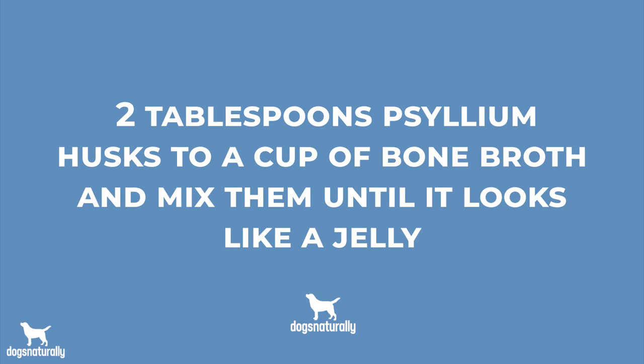Finally, you can try adding a bit more fiber to your dog's diet. Add about two tablespoons of psyllium husks to a cup of bone broth and mix them until it looks like a jelly. Give this to your dog apart from her meals for just a few days and it should help clean out the pipes — the amount is in the description below. Anal gland problems can be a pain in the butt for both you and your dog, but they don't have to be. Just feed the right foods that mother nature made for your dog to eat.